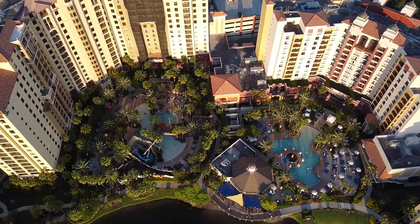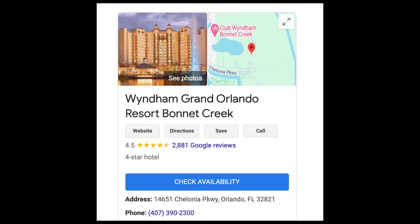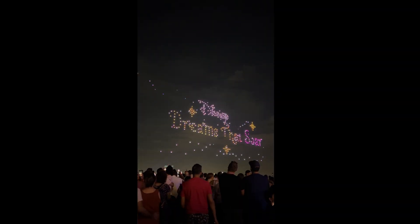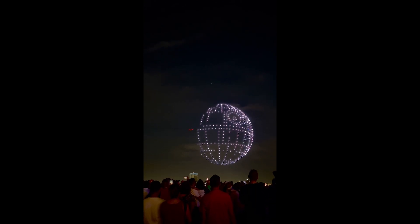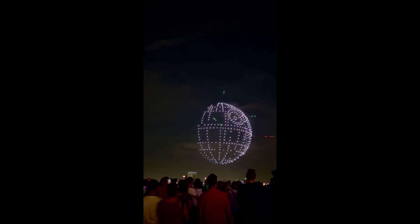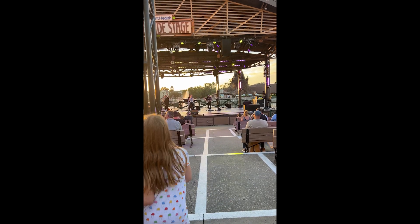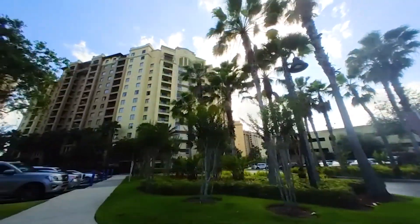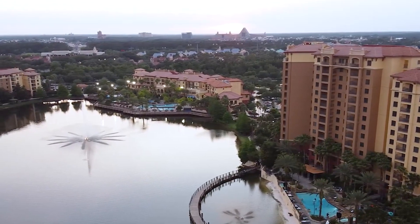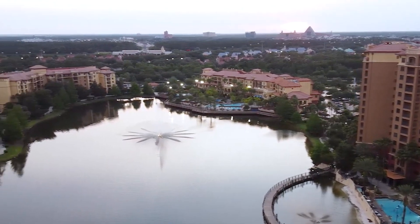We recently stayed at the Wyndham Grand Orlando Resort Bonnet Creek. It was a great choice for our trip to Disney when we were not going into the parks — we were doing all of the things around the parks. We wanted something that was close to Disney but super affordable and also gave us an easy place to stay that was child friendly. We did have our two kids with us.